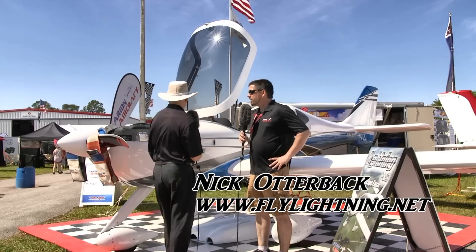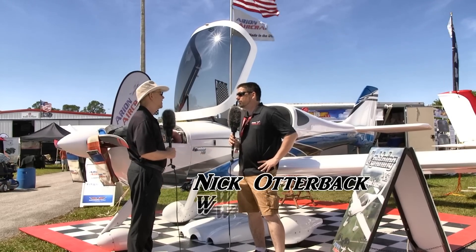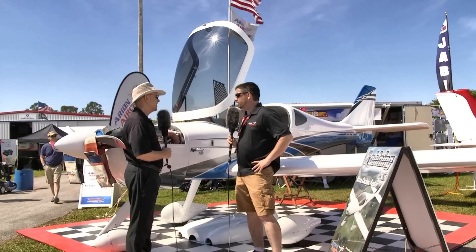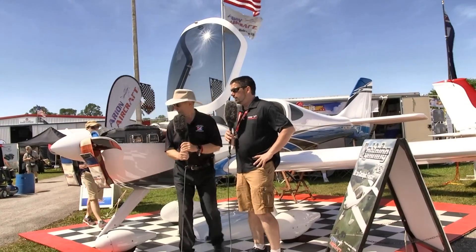This is our new demonstrator. It's been about three years in the making for us, building and working up and re-engineering the airplane to put a larger power plant in it. This particular aircraft is powered by the Titan — let me get out of the way so people can see the engine.